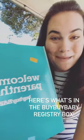Today I'm going to show you what's in the Bye Bye Baby registry box. Two different bottles, Honest wipes, a diaper, a MAM pacifier, and a non-toxic baby soap sample.